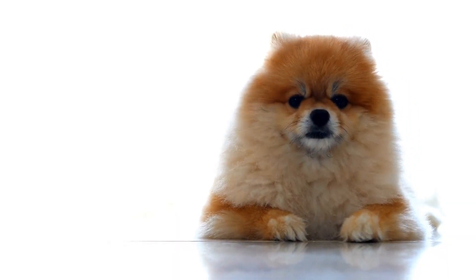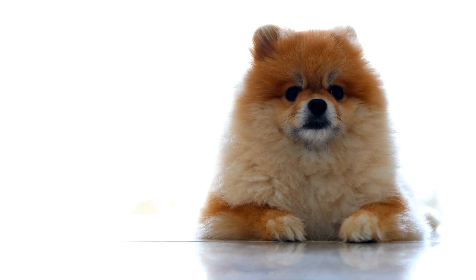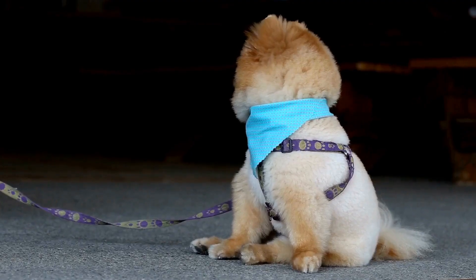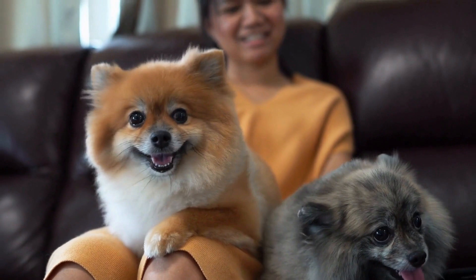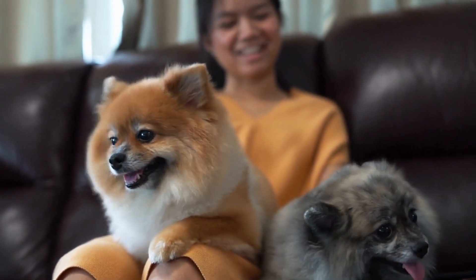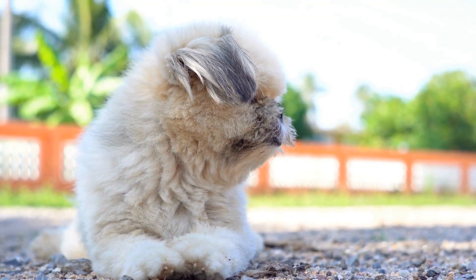Originally, these delightful dogs belonged to larger sled dog breeds in the Arctic region, such as the Samoyed and the Norwegian Elkhound. They were primarily used for herding and pulling sleds. However, as time passed, breeders started downsizing the Pomeranian to create a smaller pet dog that was more suitable for companionship. This bred the Pomeranian we know and love today.